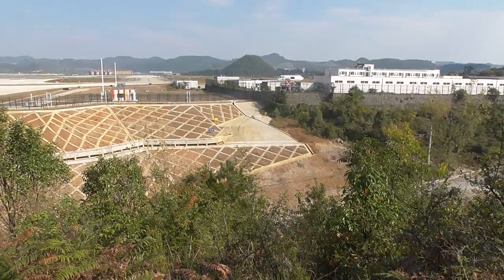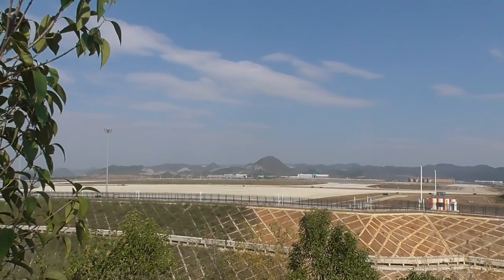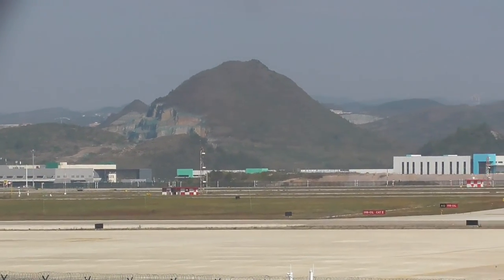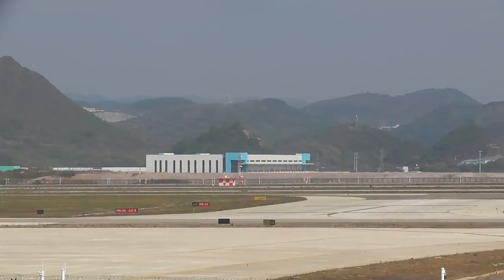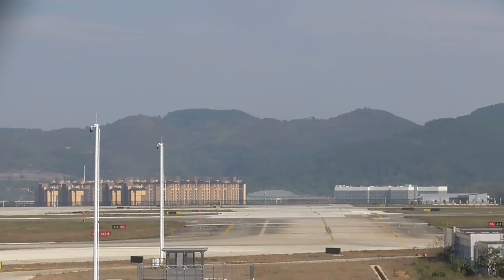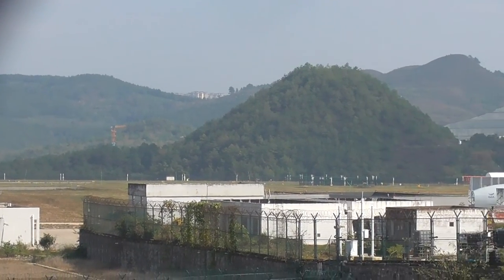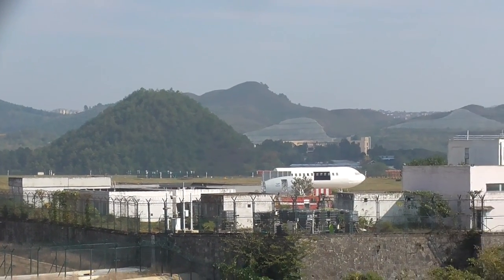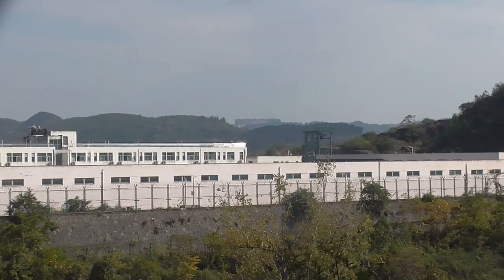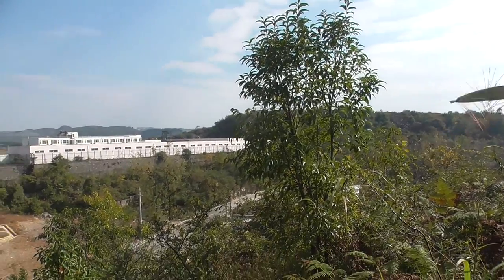Another sight in the background is a beautiful mountain over here. Today I met two supporters — one from Beijing and another one from Shenzhen.